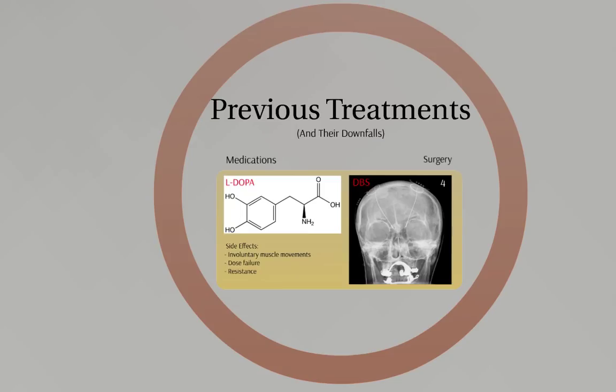A drug by Novartis just may be the cure that everyone's been looking for. However, first we must discuss the biochemistry of Parkinson's before showing how nilotinib is able to cure it.